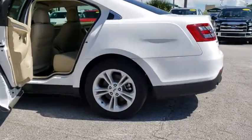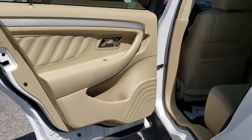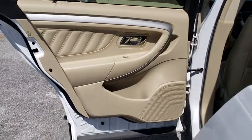Brake assist, panic alarm, tachometer, overhead console. Wouldn't you look great in this vehicle? Stop in today and see for yourself.